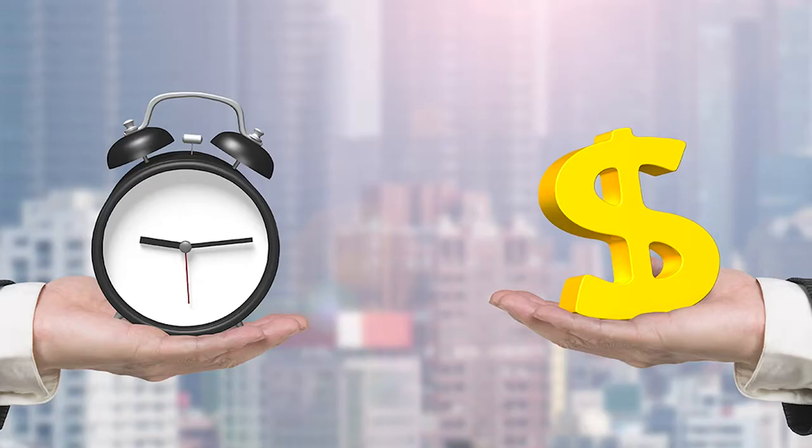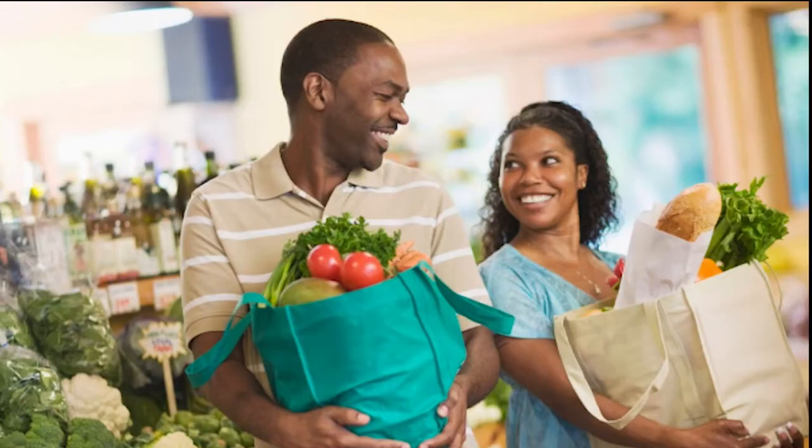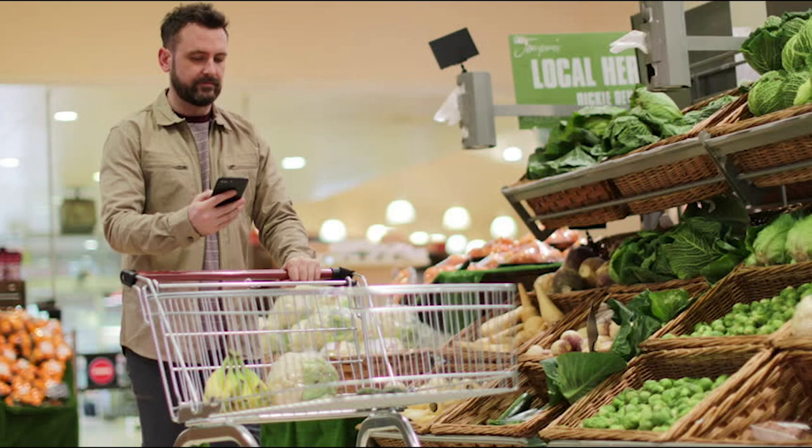Not only does Aisle Metro save time, but it also saves shoppers money. Customers can enter smart shopper mode to see what products are having sales and what deals are going on in-store. Aisle Metro is the perfect solution for any shopper who enjoys making a physical trip to the grocery store.